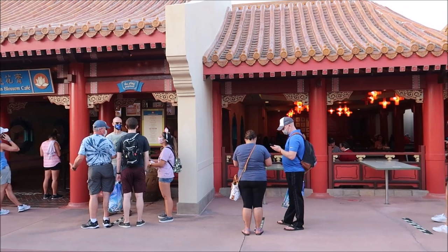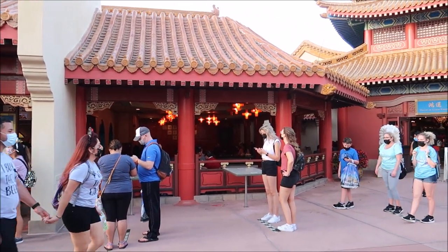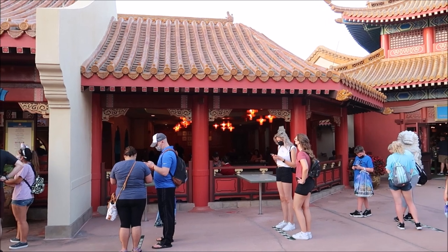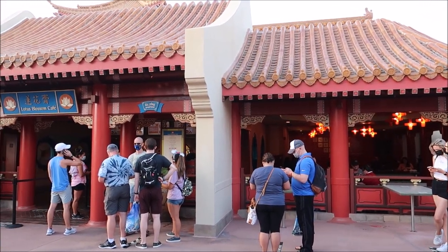Before I jump in line at the Lotus Blossom Cafe, I want to show you around a little bit - maybe take you into the Disney Shanghai exhibit. That's one of my favorite places that I think doesn't get enough attention. It's kind of old because Shanghai Disney already opened, but this was set to show people what Shanghai Disney was going to be like. I've never been to the Shanghai resort but it's definitely on my wish list - visiting all the Disney parks would make my life complete.